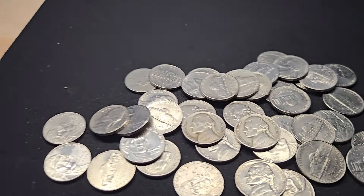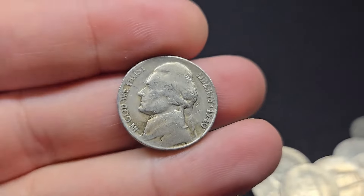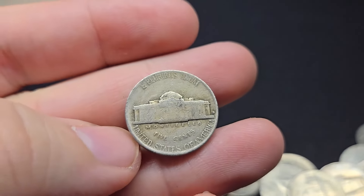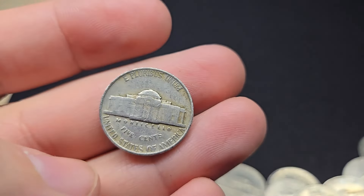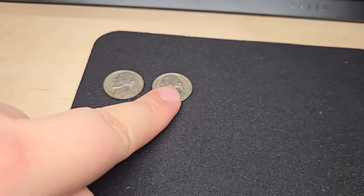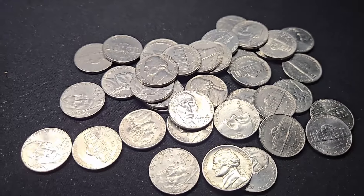The very first roll, roll number one, we're going to have two nickels from the 40s — a 1940 and a 1947. Right here we have a 1940s, pretty rough condition, but from the 40s. And a 1947 Philadelphia. Good way to start off with two nickels from the 40s. Let's keep on diggin'.